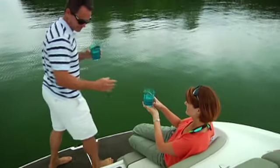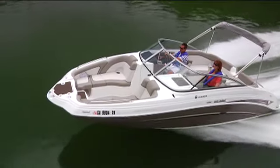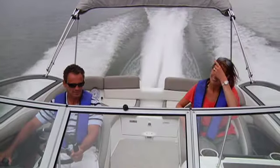The plush bi-level swim platform with padded back and seat rests sets a posh tone, while all the refined details like a fresh water shower, an enclosed head compartment, and a premium stereo with iPod connectivity make it impossible to imagine there's any other way to go boating.